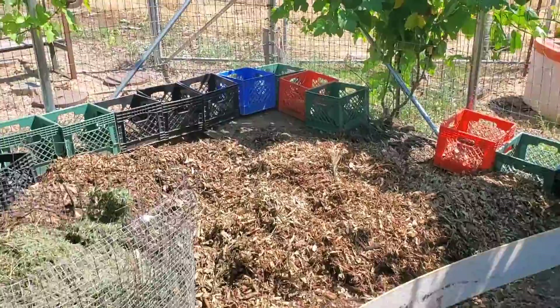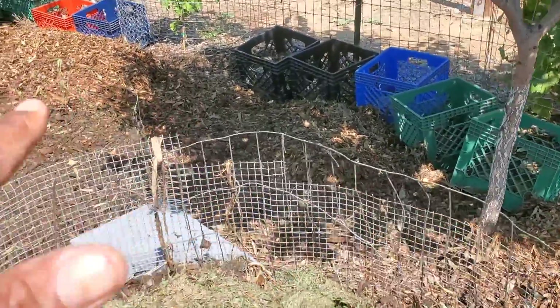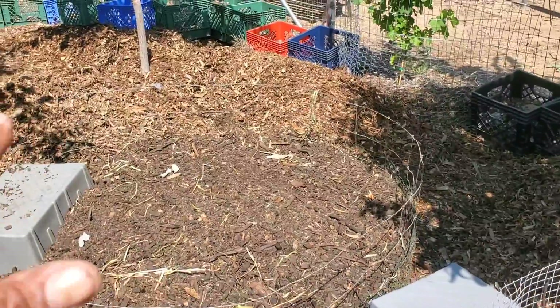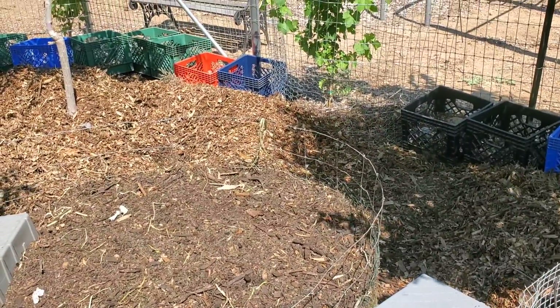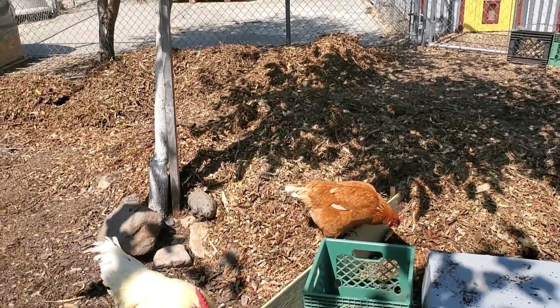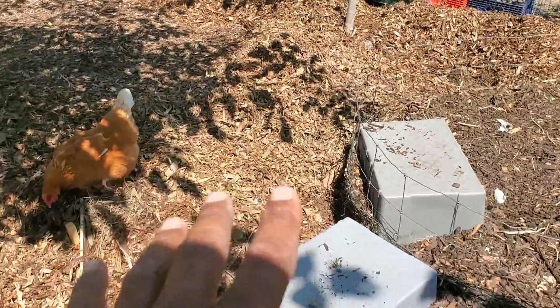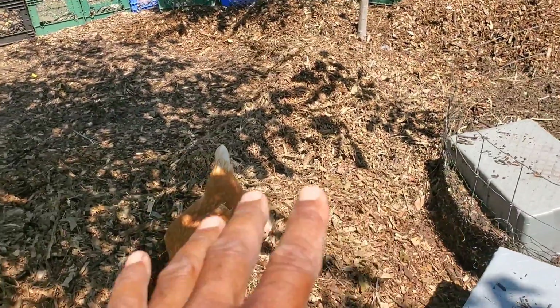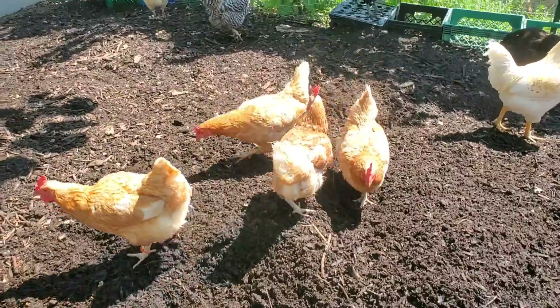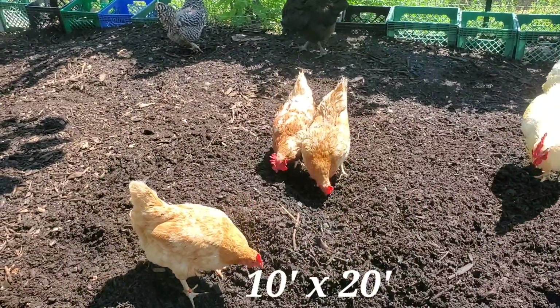I like to keep a lot of depth around the perimeter. What that does is it helps keep this from being an area where they wind up digging up too close to the fence and putting big holes in areas where they dust bathe. As I need material it's right there — I don't have to travel too far for it and it's already had an opportunity to start breaking down. This pile here is probably somewhere in the neighborhood of about 10 by 20.